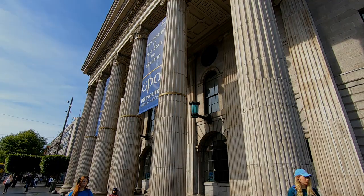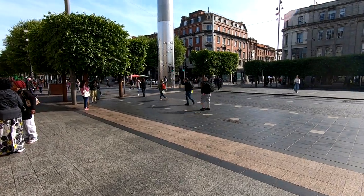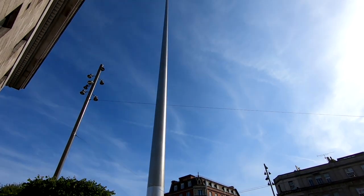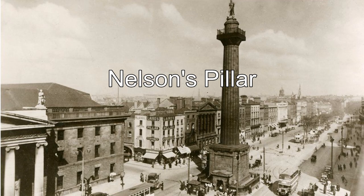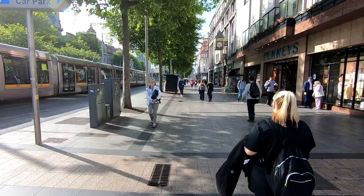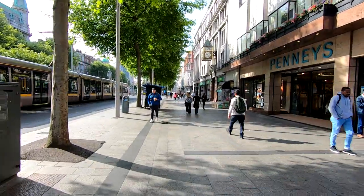Right out in front of the post office you'll see the Spire on O'Connell Street. It was erected at the site of a former monument to a British naval officer — that monument was blown up by the IRA in the 1960s, and the Spire was installed in its place. It's officially the Spire of Hope, but its nickname around here is 'the stiletto in the ghetto.'